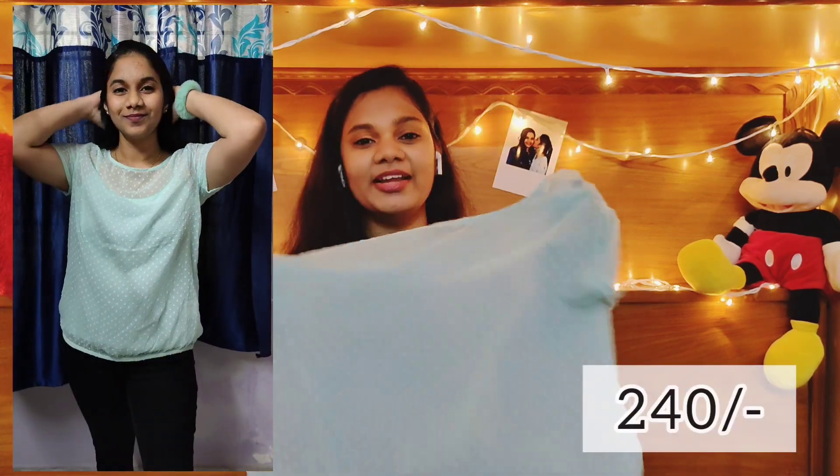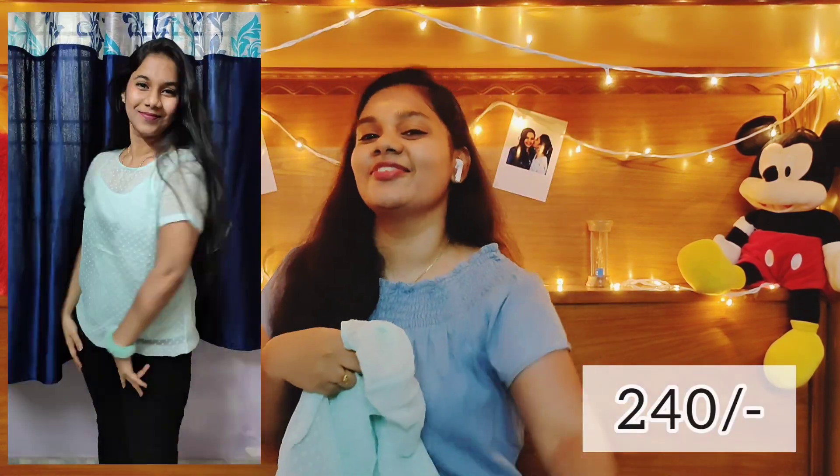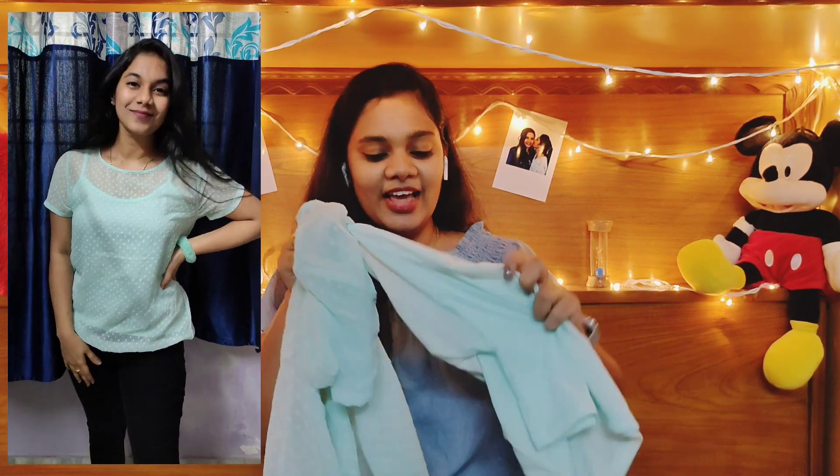The next one I've got is this most beautiful turquoise top. It is half sleeves and has got an elastic at the bottom. It is completely sheer, but not to worry — they have given a camisole of the same color. I've bought this in size M from the brand FIG.